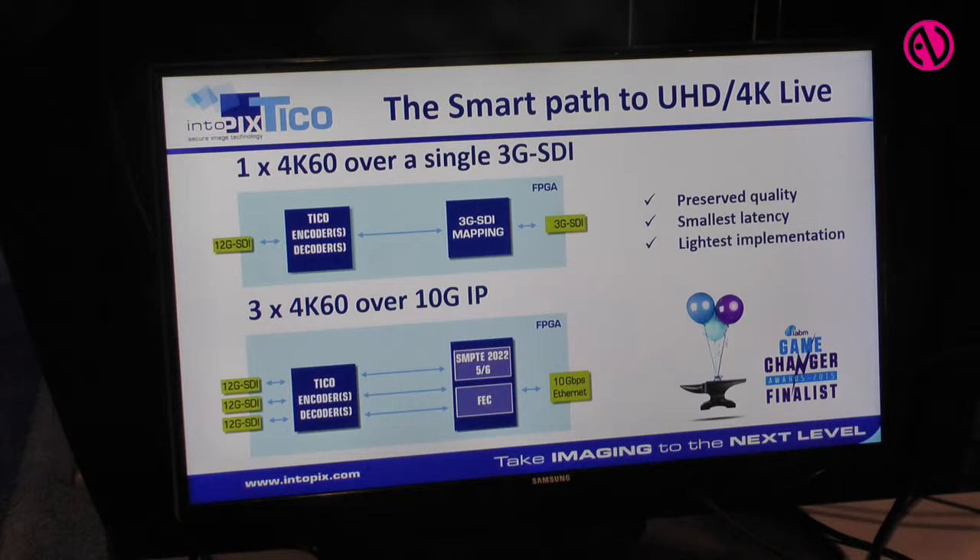What we show here is a 4K 60p encoding and decoding using the new Tyco Lightweight Compression. Tyco Lightweight Compression is a technology that provides visually lossless compression up to 4 to 1, with a very low latency — pixel-line based latency.